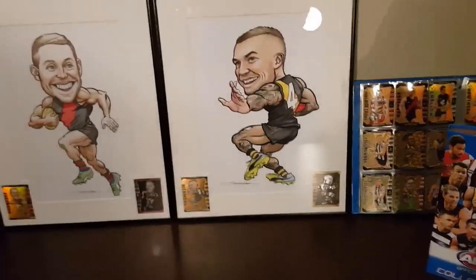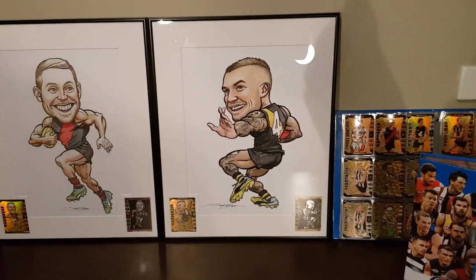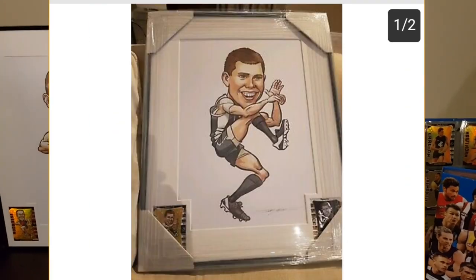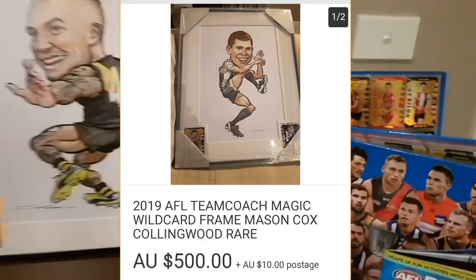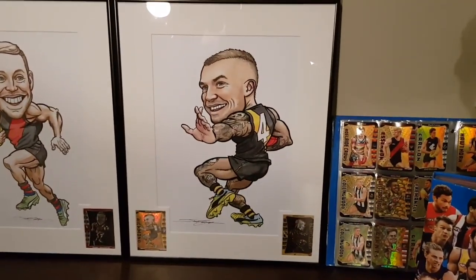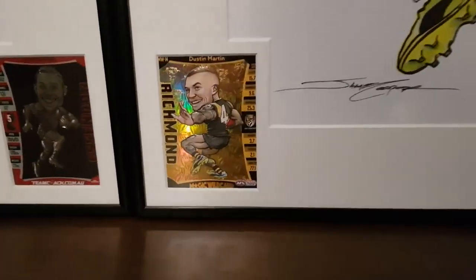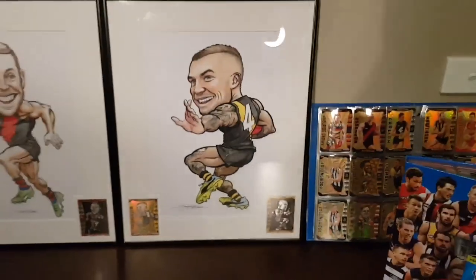I've only seen two of these online on eBay — the Jager O'Meara from the Hawks and the Mason Cox Magic Wild Card from Collingwood, framed. They both sold for $500. Can you believe it? $500! And I've got the Bombers one and the Tigers one. I cannot believe it. I actually don't have the Dusty Munn magic wild in my collection, so I'm still looking for it because I want to put it in the folder with all the other star magic wild cards, but this just looks amazing. I am so wrapped.